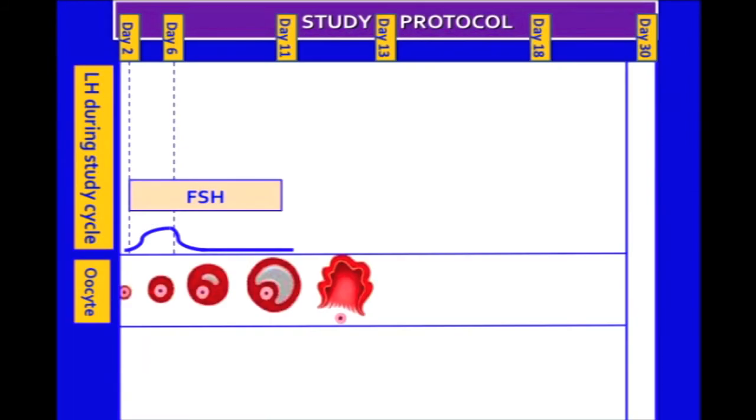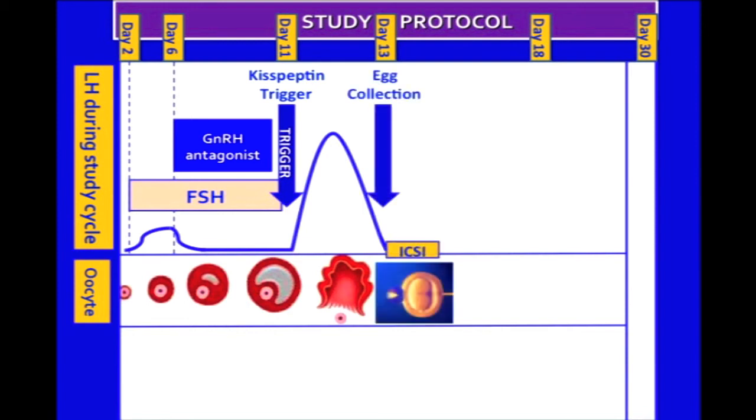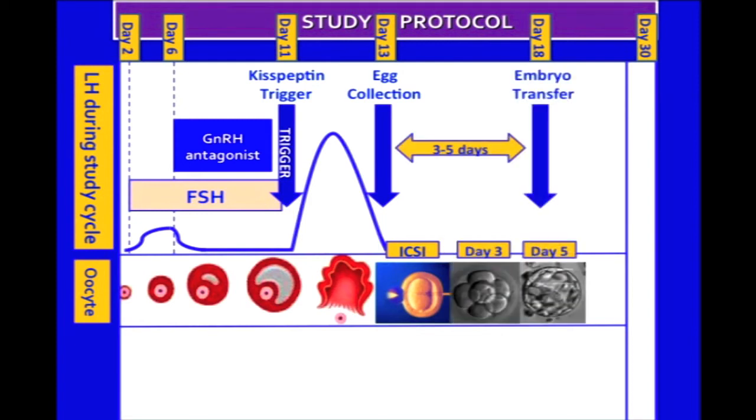Patients received recombinant follicle stimulating hormone or FSH from day two of the menstrual cycle to stimulate follicular growth. A GnRH antagonist was used to prevent premature ovulation. Once three large ovarian follicles had developed, a trigger injection was administered to replicate the normal rise in LH required for making the eggs mature and ready to be retrieved. Instead of using HCG, which has a long half-life and risks overstimulating the ovaries, we used a single subcutaneous injection of kisspeptin. 36 hours after kisspeptin injection, mature eggs were retrieved and fertilized with sperm. Embryos were incubated for three to five days before one to two embryos were transferred back to the uterus. A pregnancy test was carried out 12 days later.